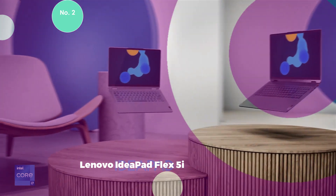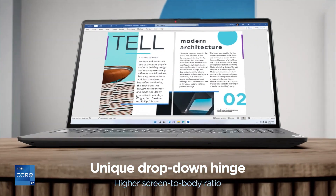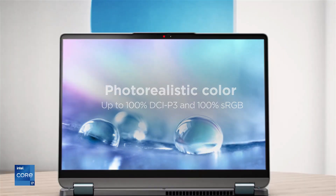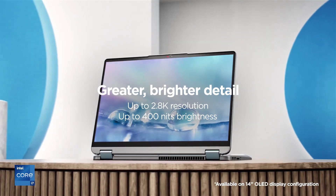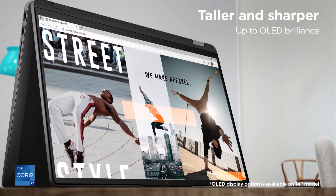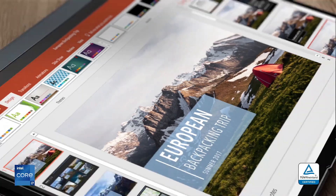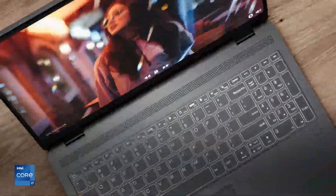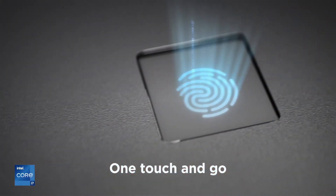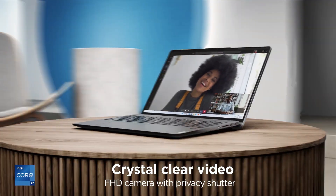2. Lenovo IdeaPad Flex 5i. The IdeaPad Flex 5i stands out as an excellent choice for the majority of Chromebook buyers, offering a combination of quality and performance that is often elusive at this price range. The device features a vibrant 13.3-inch, 1080p touchscreen display that is exceptionally bright and reasonably sharp. Powering the Lenovo Chromebook is an 11th-generation Intel Core i3 processor, accompanied by 8GB of RAM and 128GB of storage. Although the processor is starting to show its age, it remains capable for most tasks. The laptop boasts a commendable 8 hours of battery life, a notable feature within its price range.